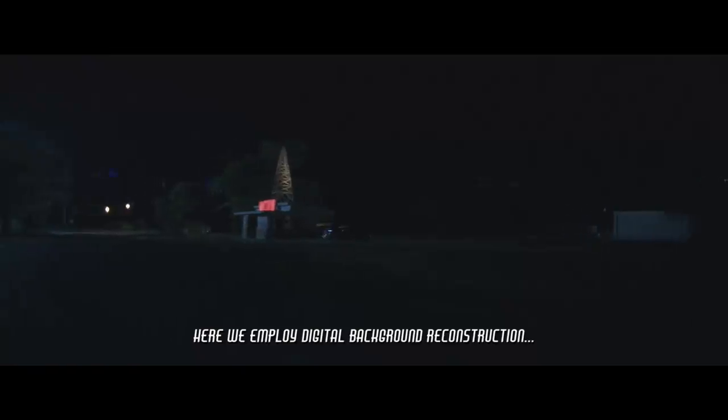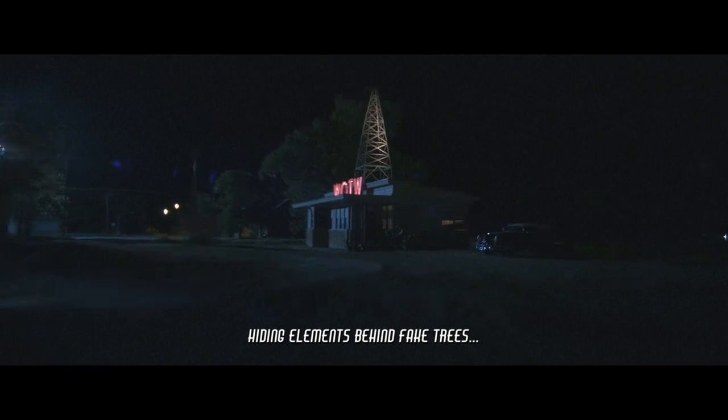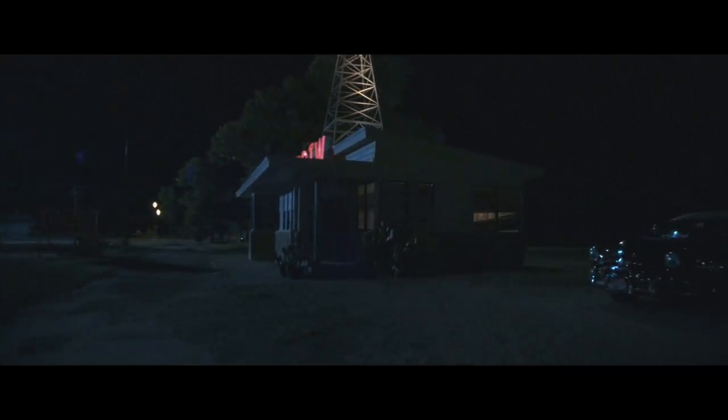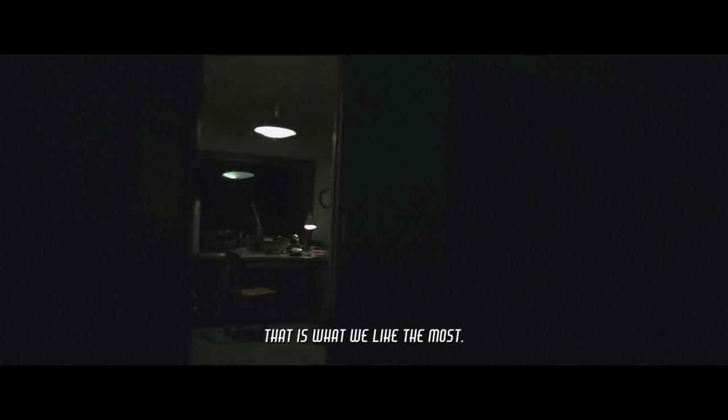Here we employed digital background reconstruction, hiding elements behind fake trees and did many modern element removals as well. As part of the team, we helped to sell the loneliness and the misery of this camera's long travel through the town, making the viewer believe in what they are seeing. And that is what we like the most — how to tell stories.